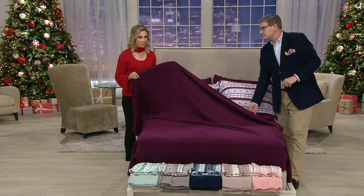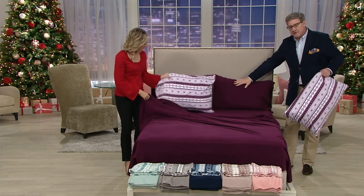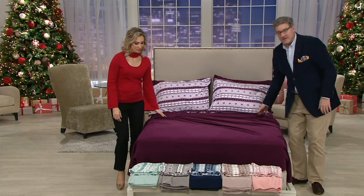Item number H216822, all on easy pay and incredible value. The color on the bed is berry — a rich boysenberry shade, a really current new way to do plum. You get the solid pillowcases and then the bonus Fair Isle pillowcases in the berry.